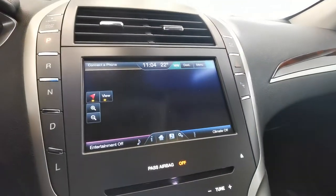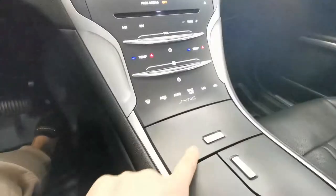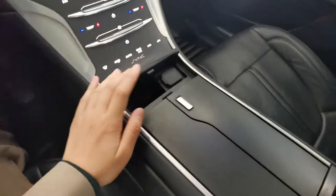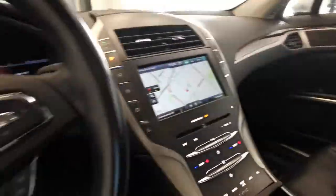You get everything within touch, including navigation and cup holders. And here in the second row, there's plenty of room as well.